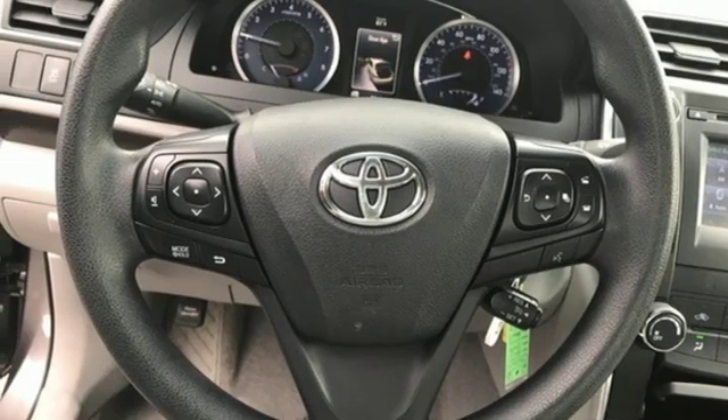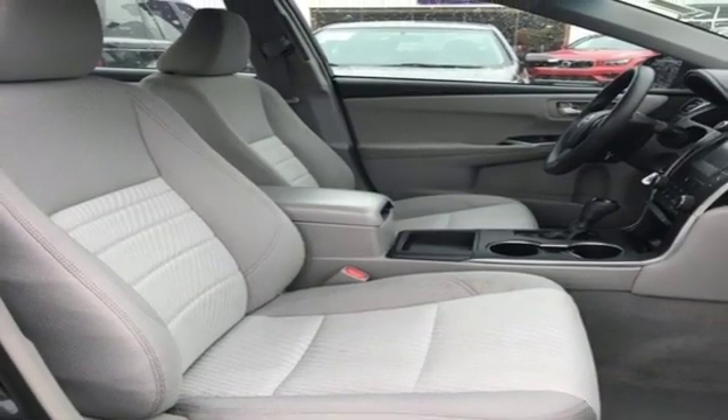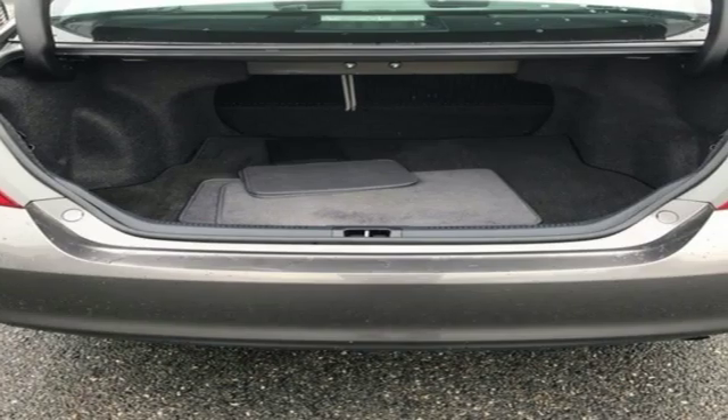Inline four-cylinder engine, gas pressurized shocks, and automatic transmission. Comfortable, convenient quality.